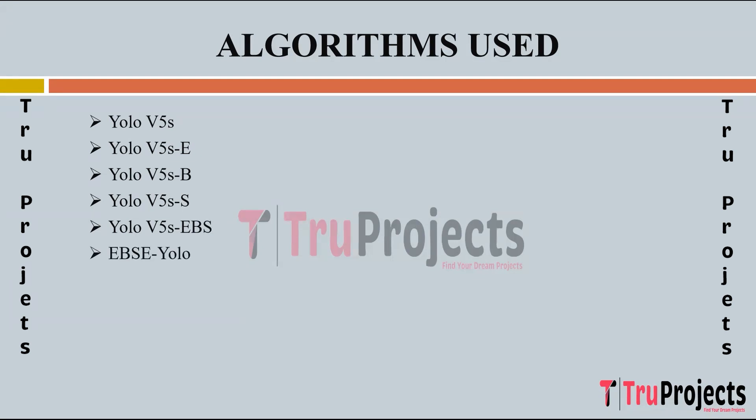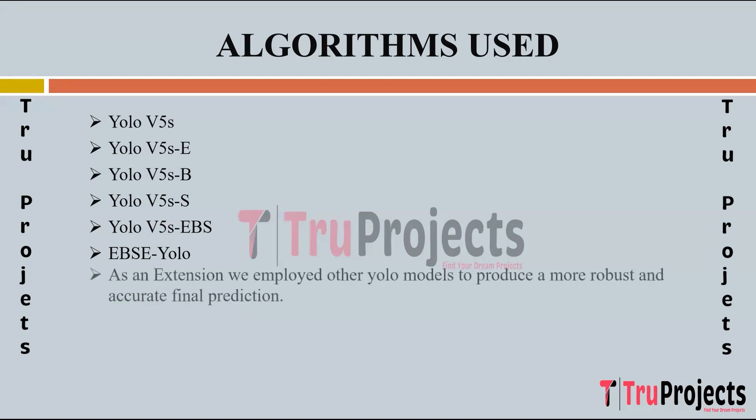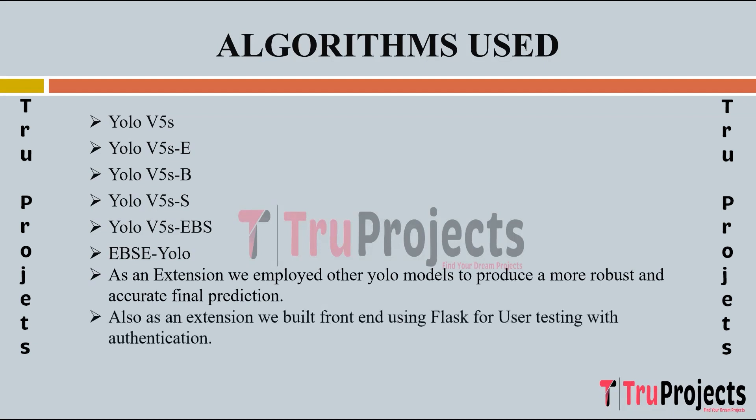EBSC YOLO is the culmination of the project, incorporating various techniques to enhance detection accuracy of small target foreign objects in complex environments along electrified railroads. These techniques include integrating attention mechanisms like ECA-Net, utilizing weighted feature fusion structures like BI-FPN, incorporating specialized convolutional modules like SPD-Conv, and optimizing loss functions like EIOU. EBSC YOLO aims to achieve high precision recognition while ensuring efficiency and reliability. As an extension, other YOLO models were employed for a more robust final prediction, and a front-end using Flask was built for user testing with authentication.